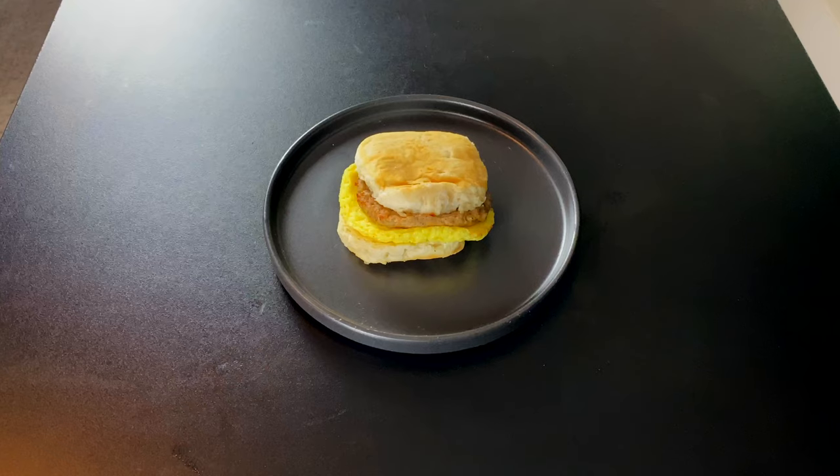This is the sausage biscuit with an egg patty — never in my life have I had a biscuit from a gas station. This ain't bad, not the best biscuit but for darn sure not the worst. The bread tastes fresh, the sauce tastes fresh, the egg is fresh, and it is a nice size biscuit. Kind of puts me in the mind of McDonald's biscuits. I'll give this a seven.